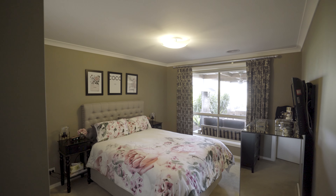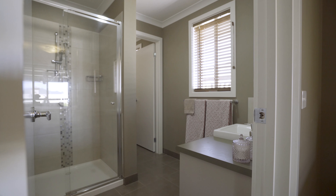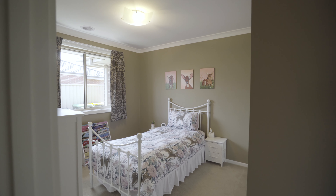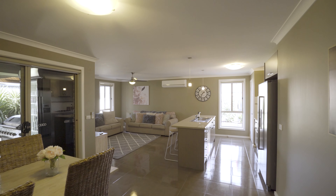The master bedroom features a walk-in robe and ensuite. You have three other bedrooms, all with built-in robes. The house has warm neutral tones that set the scene, with quality floor coverings and window furnishings throughout.